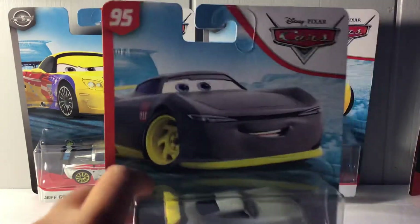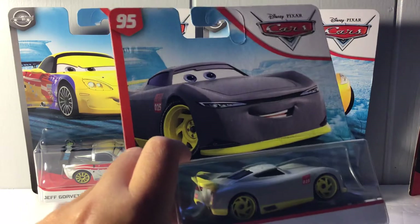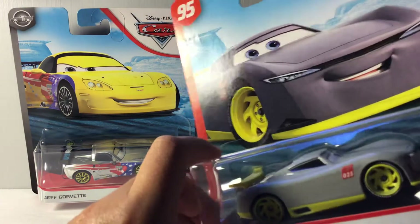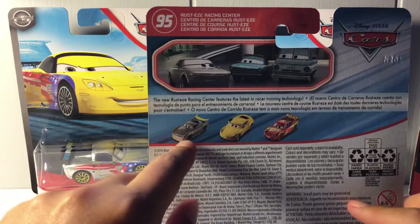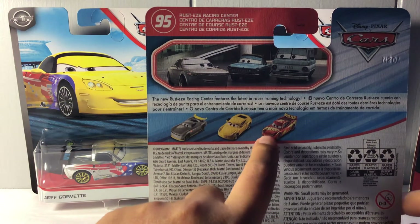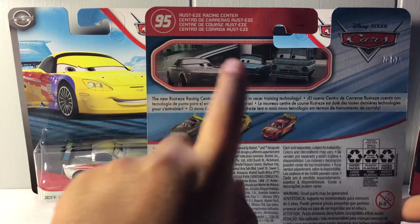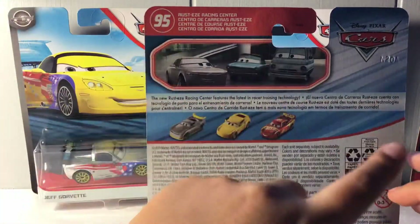Every single trainee is gray — this whitish-gray color. On the back of the packaging we have Ernesto, the peg warmer, and the Rusty Racing Center Lightning McQueen, along with a nice picture of Sterling, Rusty, and Dusty.